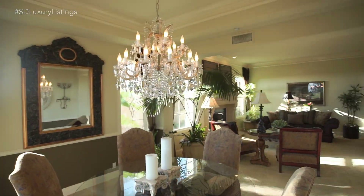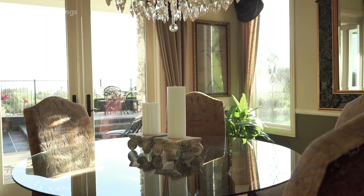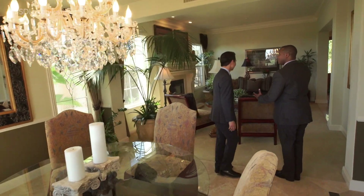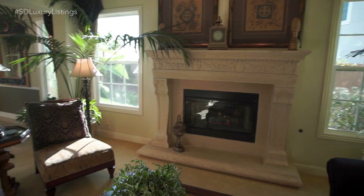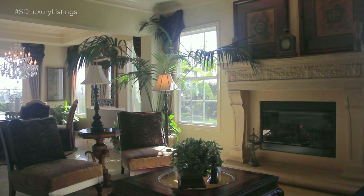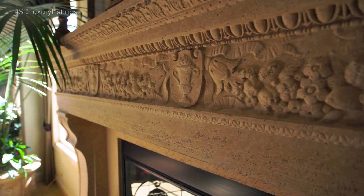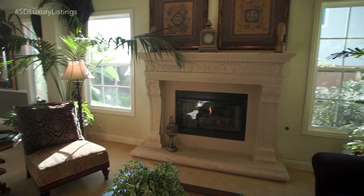Here we are in the formal dining room — intimate with a great view. Moving right into here you have another seating area, and we've got to mention the fireplace. On a cold winter night, how wonderful would it be to be in here sitting, reading a book and enjoying the fire? The attention to detail on the fireplace is really special — just beautiful.